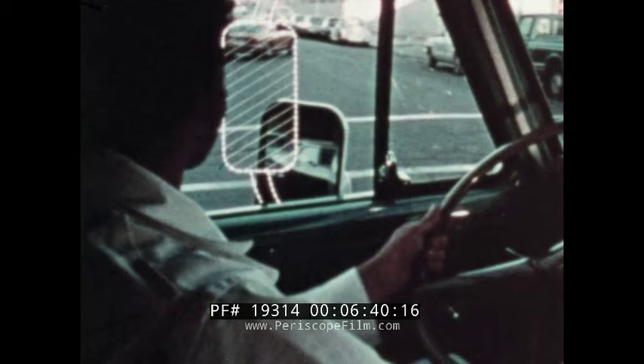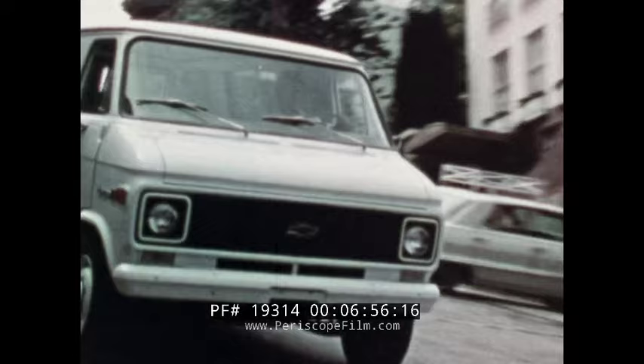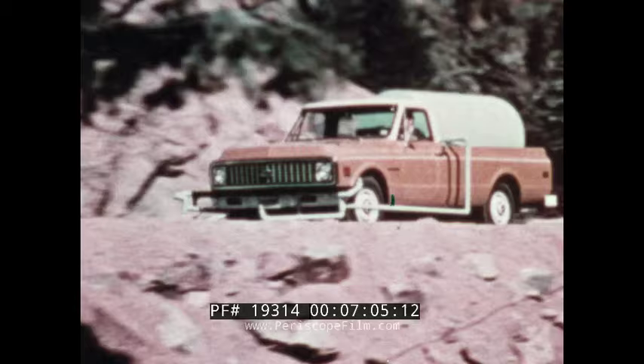Chevy Van's below-eye-line mirror, which can be ordered, gives a wide rearward view, and its low mounting lets the driver see over it during cornering. Brakes are important, too. Chevy Van is the only domestic van that offers front disc brakes as standard equipment. Power assist is standard on 20 and 30 series, and disc brakes are resistant to the effects of heat build-up and water.